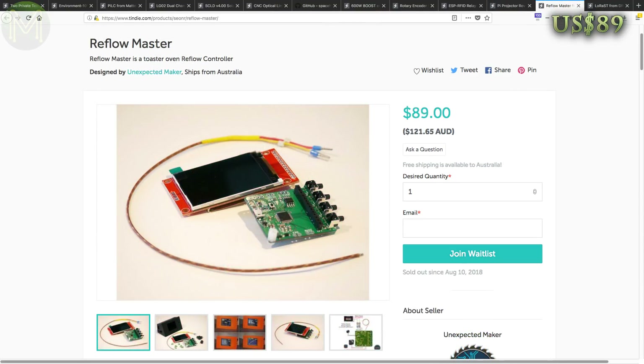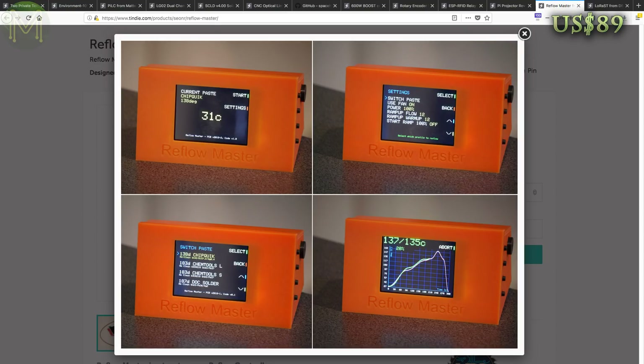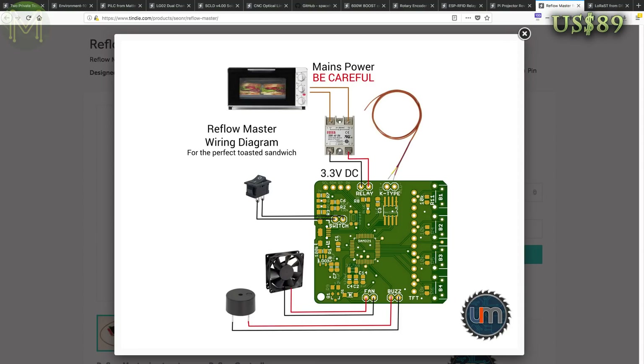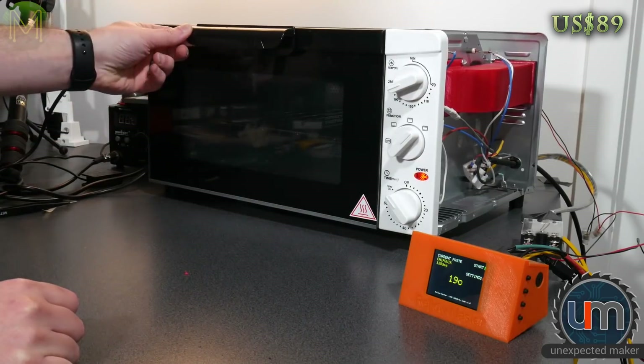An Aussie maker, Sion from Unexpected Maker, has put up his Reflow Master on Tindie. This allows you to hack your toaster oven to turn it into a reflow oven. The kit comes with PCB, TFT screen and thermocouple. However, you'll need to be able to do some hacking with your toaster oven, so I suggest watching his YouTube videos on how to do that.